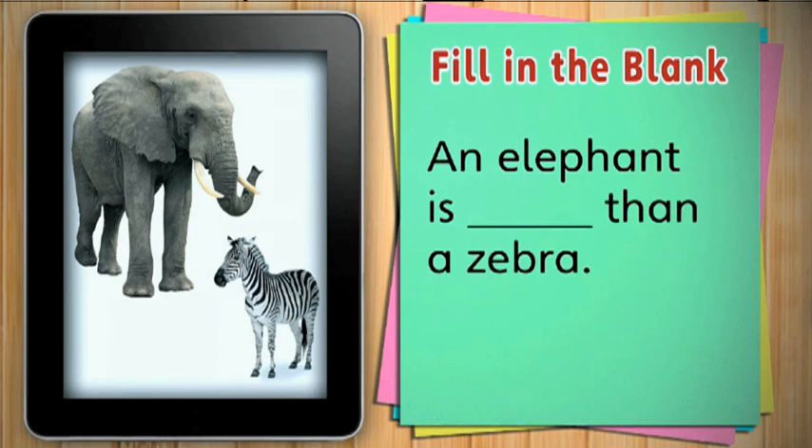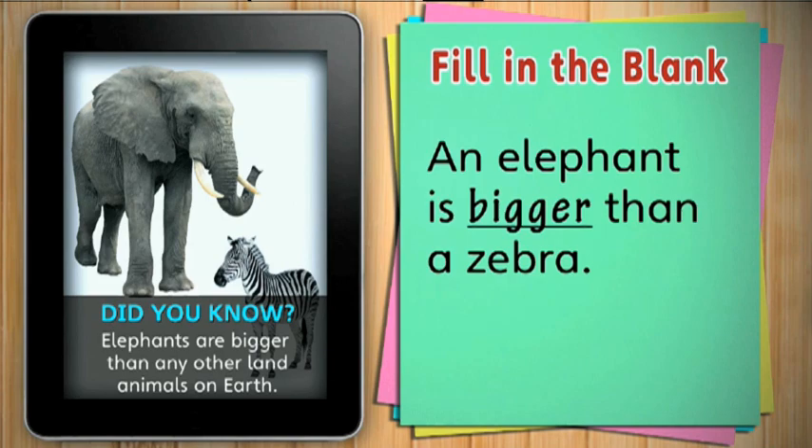An elephant is bigger than a zebra. A zebra is big, but an elephant is bigger than a zebra — a lot bigger. Did you know that elephants are bigger than any other land animals on Earth?